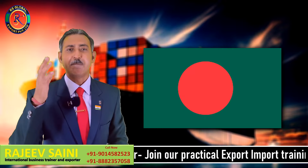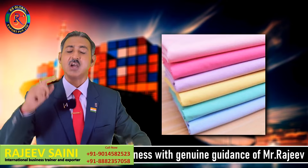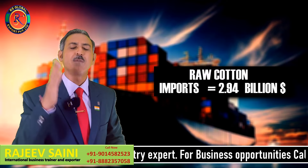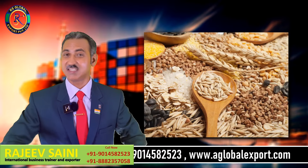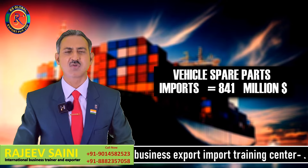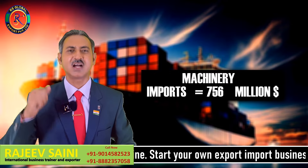आगे बात करते हैं पास की country — Bangladesh। Bangladesh को basically payment cycle भी बहुत अच्छा होता है, सस्ता होता है, नज़दीकी होता है। Bangladesh raw cotton हमसे import करता है, या raw fabric import करता है, textile import करता है, और फिर stitching करके पूरे world को export करता है। छोटी सी country है लेकिन textile और fabric में पूरे world में धमाल मचा रखा है। Cotton 2.94 billion dollar का हर साल import कर रहा है। Cereals 1.57 billion dollar का। Vehicles और vehicle spare parts यानि light motor vehicle, heavy motor vehicle — 841 million dollar का import किया। India is the largest exporter of vehicles and vehicle spare parts। Mechanical machinery भी 756 million dollar का import किया Bangladesh ने।